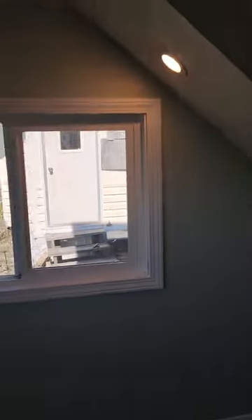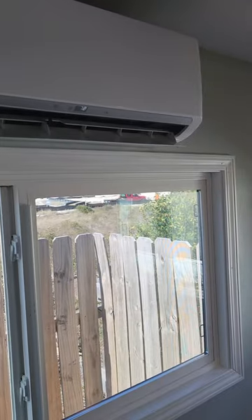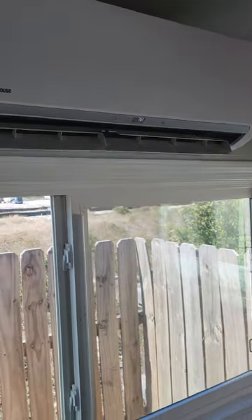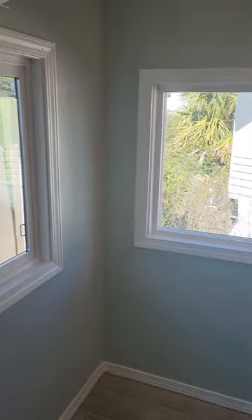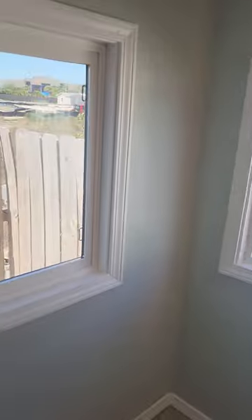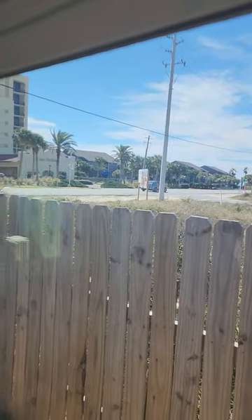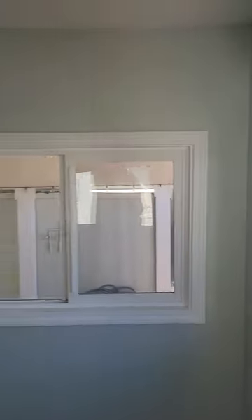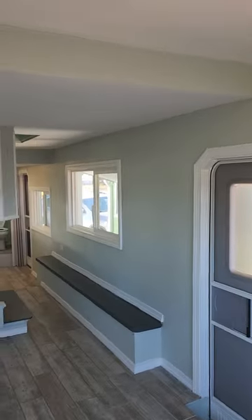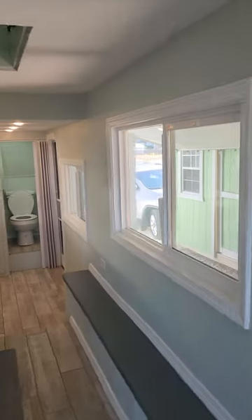They've got these little air conditioning units and it's really cold in here, so that's working really well. Surprisingly, these windows are actually keeping a lot of the noise out — because that road is pretty busy, but it's keeping a lot of that noise out. Let's go upstairs — I can't believe I'm saying we're going upstairs.